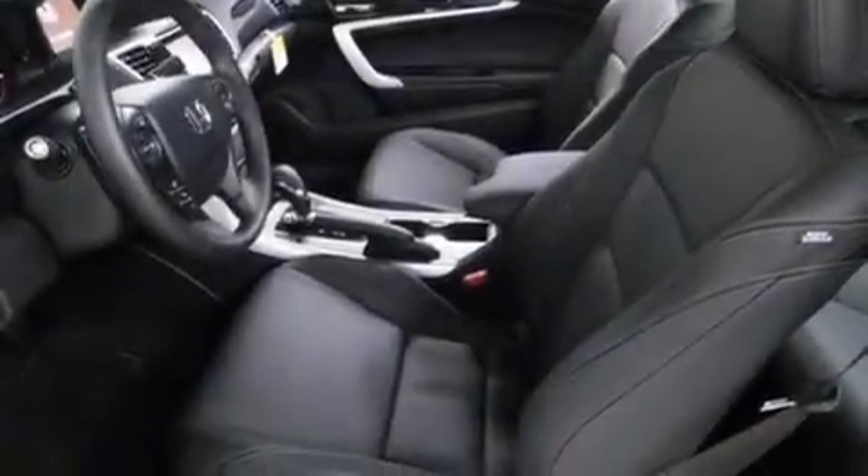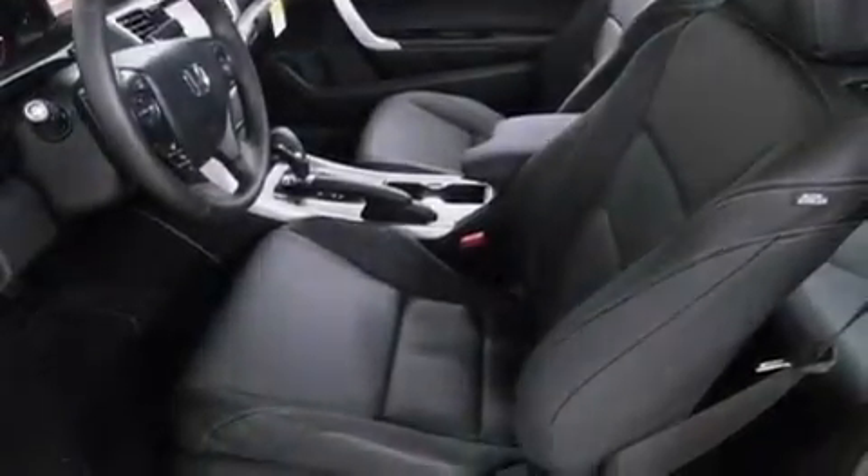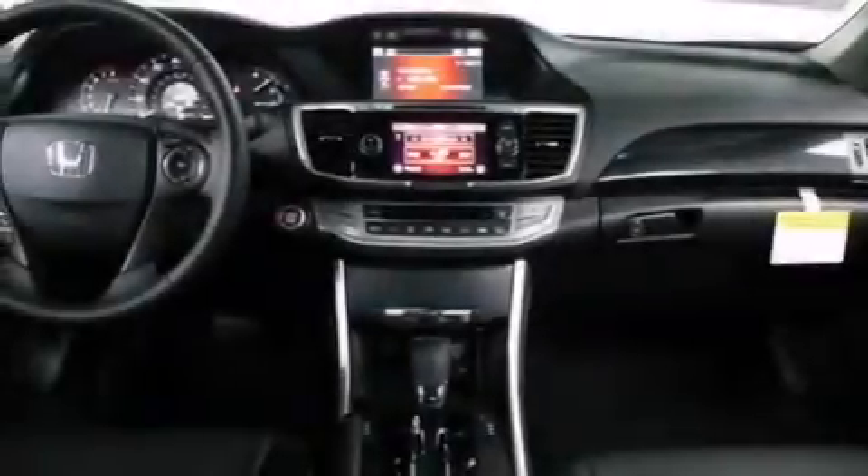Also included are a passenger side vanity mirror, front side impact airbags, a rear-window defroster, a keyless entry system, and heated seats that can warm you up in seconds, keeping you and your passengers comfortable the whole trip.